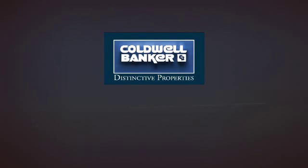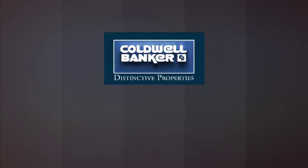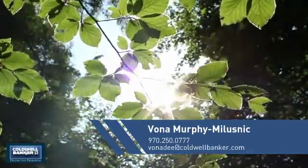Welcome. You'll find just the right home for you. This video is brought to you by your real estate agent.